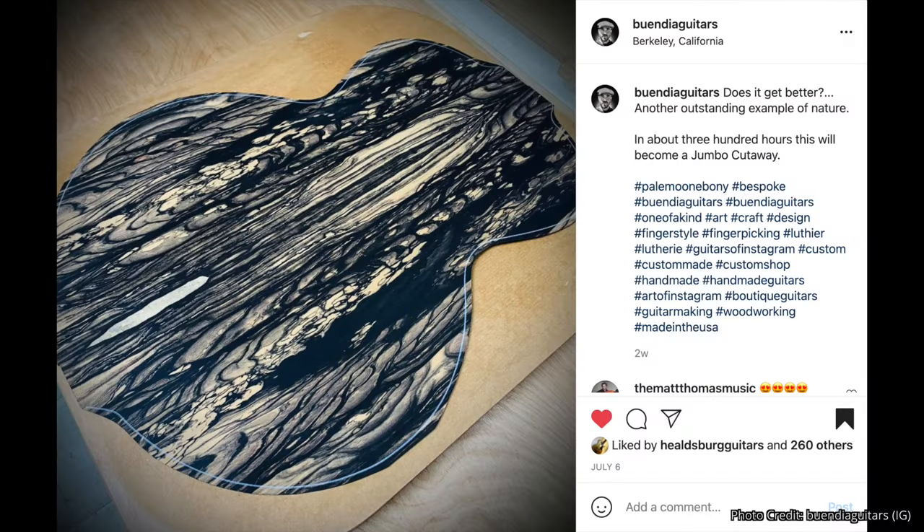On to the final segment of the Acoustic Tuesday show — Acoustic News You Can Use. First up: a picture of a tonewood that stopped me dead in my tracks. I was just scrolling Instagram when this picture came across my feed and my jaw hit the floor. This is a stunning example of what mother nature is capable of — it seems magical, mythical, mysterious. Just a crazy, crazy piece of ebony. I'm so glad they took a picture and shared it with all of us.